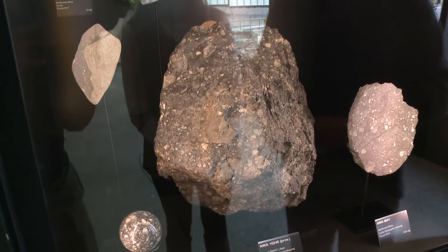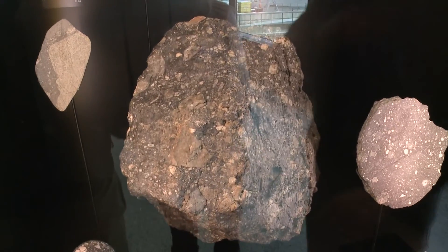Two-thirds of meteorites will fall in the ocean. A lot of them will fall in uninhabited areas. And then every now and then we can find one in a desert, and that's what happened here — that's where all of these were recovered.